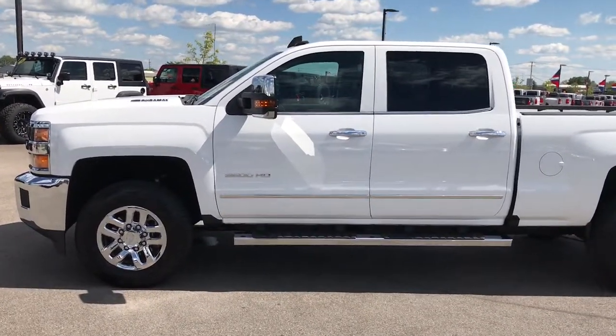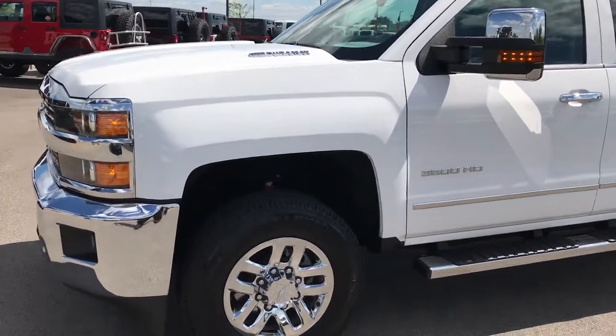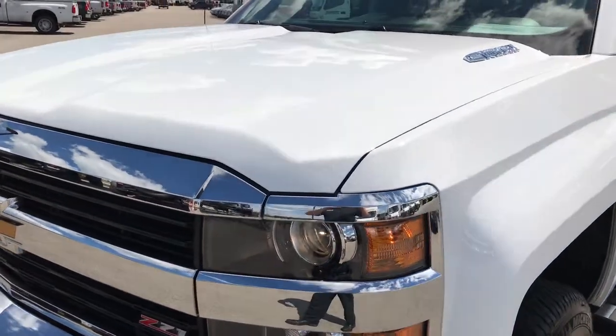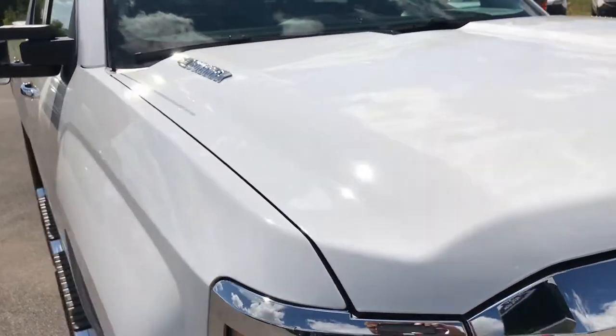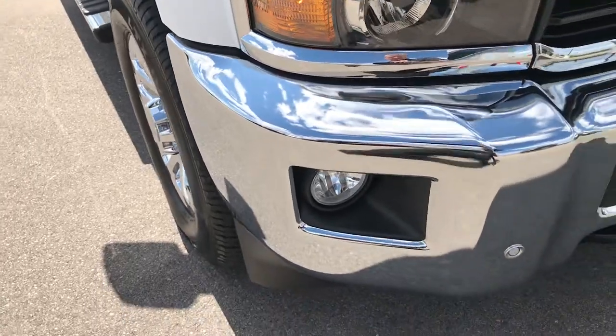This is stock number 9179, a 2016 Chevy Silverado 3500 crew cab, short box, single rear wheel. This truck has the 6.6 liter Duramax diesel with the LML motor, which gives you 397 horsepower.